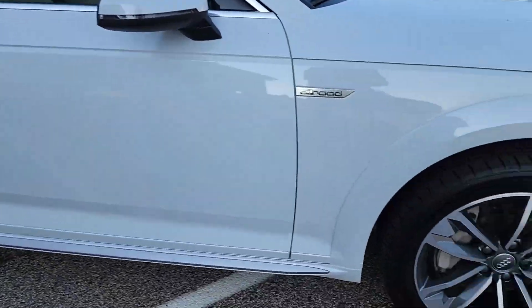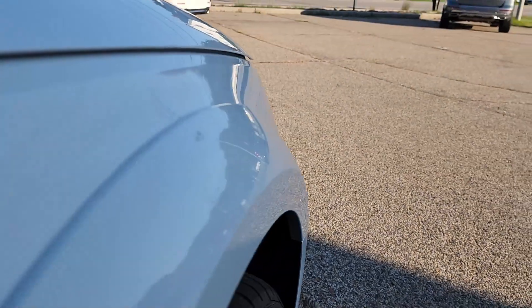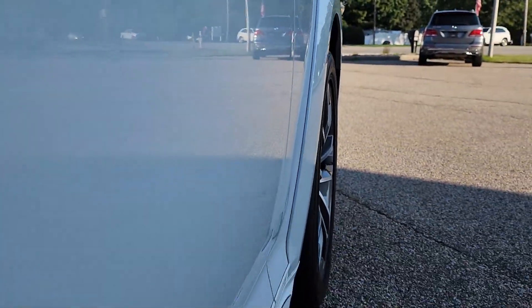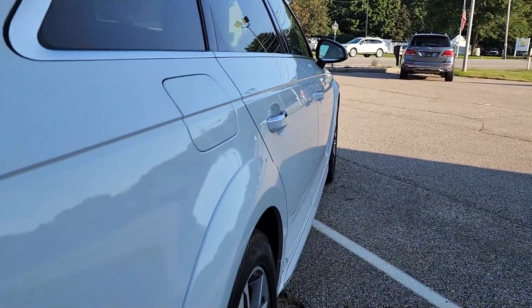Moving here to the passenger side of the vehicle, another wheel is in very nice condition, and going very close to the bodywork looking for any dings, dents, or scratching — all the way to the back it looks fantastic.